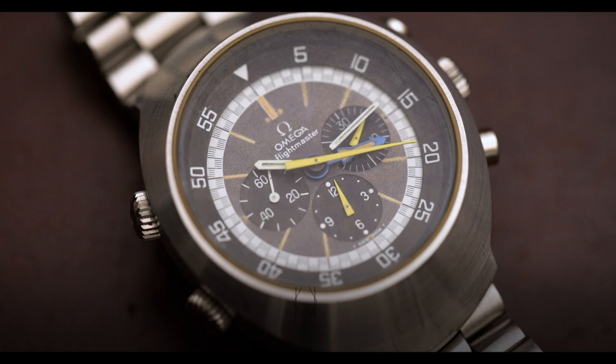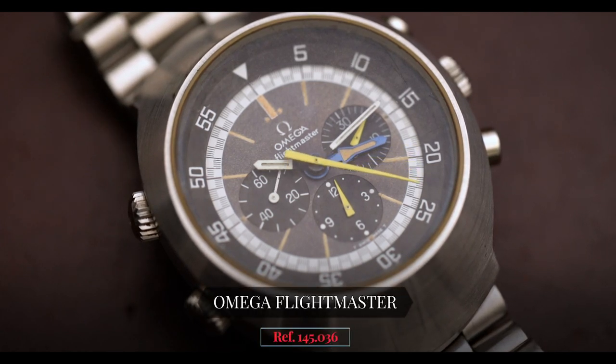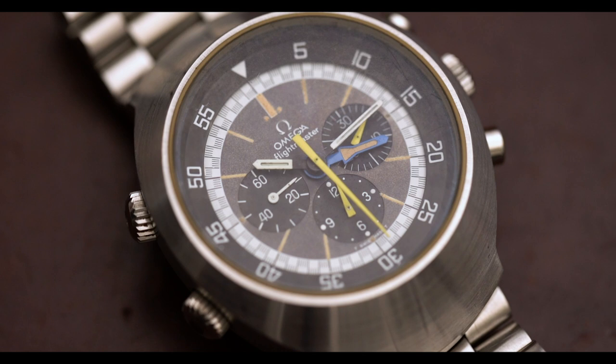Hey guys, it's Cam from Craft & Tailored. In this episode of What Is On My Wrist, we're talking about an Omega Flightmaster reference 145.036 with a Cal 911 movement. It's an interesting watch and I'm really excited to have this on wrist to show you guys, so let's get into the details.